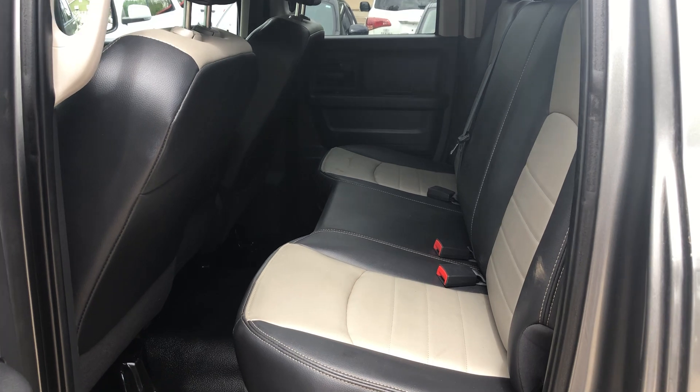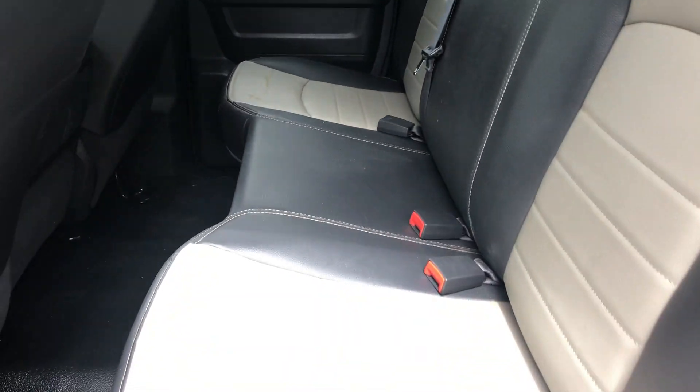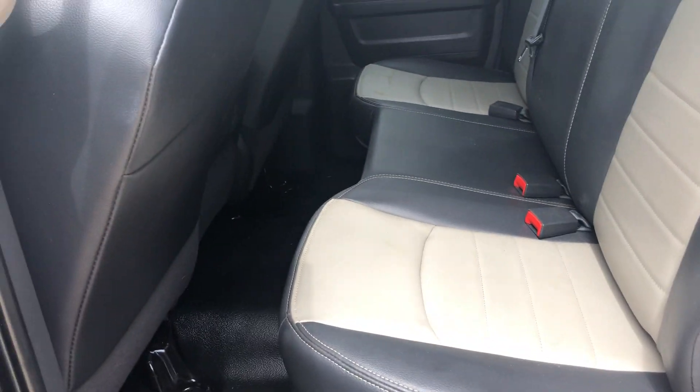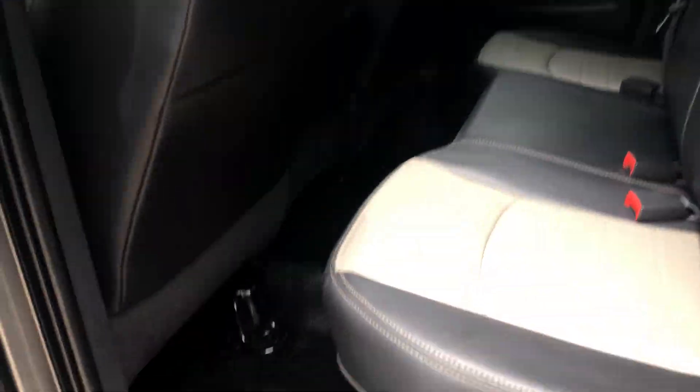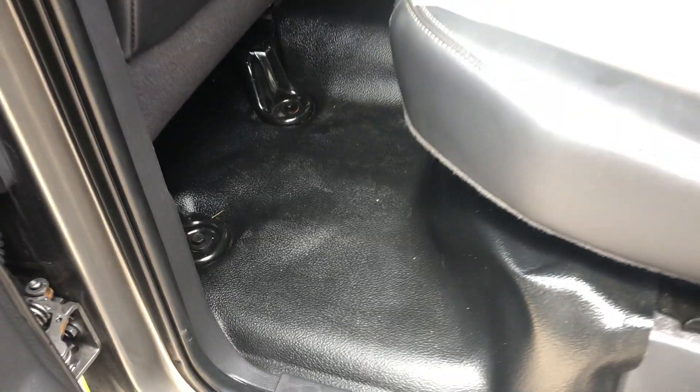Crew cab with plenty of room in the back seat. It's got two-toned leather interior and it looks really good, honestly. No carpet on the inside — vinyl flooring, which is really good, especially in the wet months.